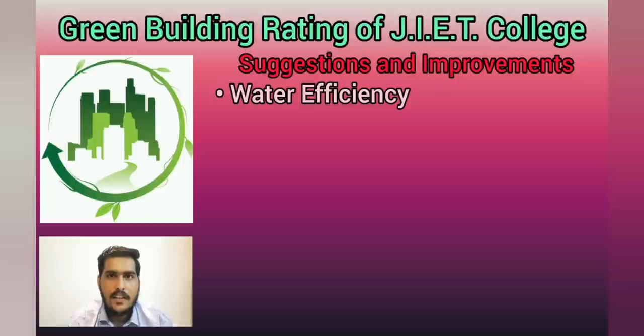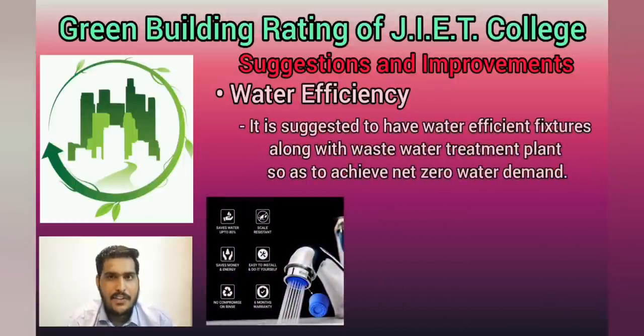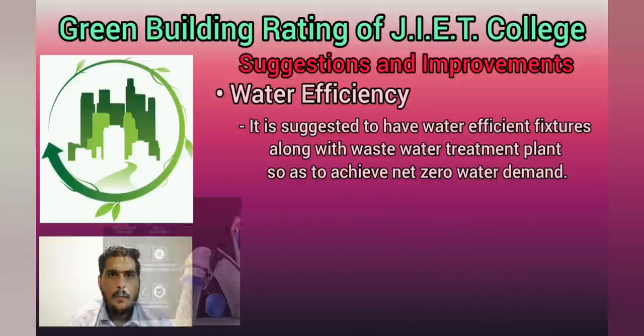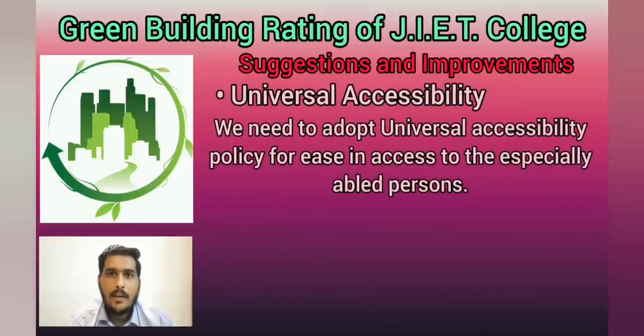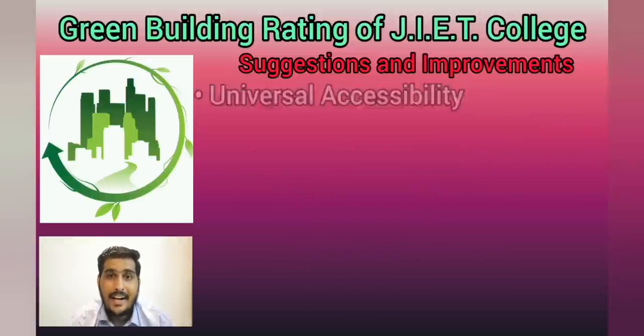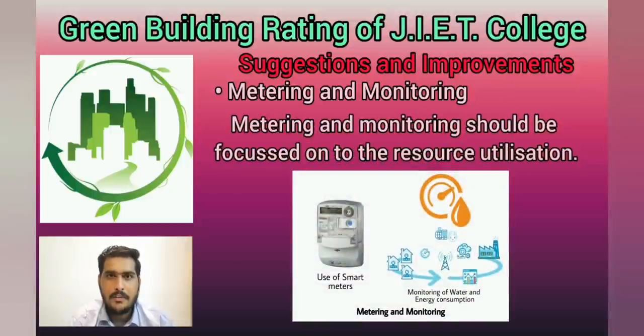In water efficiency, we need to retrofit water efficient fixtures and we need to have a wastewater treatment plant for net zero water demand. Other than that, we need to adopt a universal accessibility policy for the ease of access for specially-abled persons. And lastly, metering and monitoring should be focused on for resource consumption.